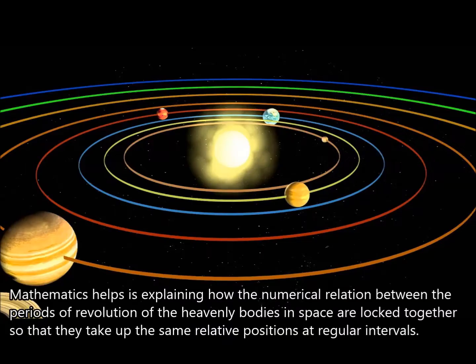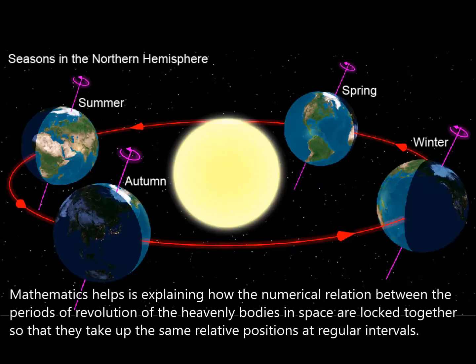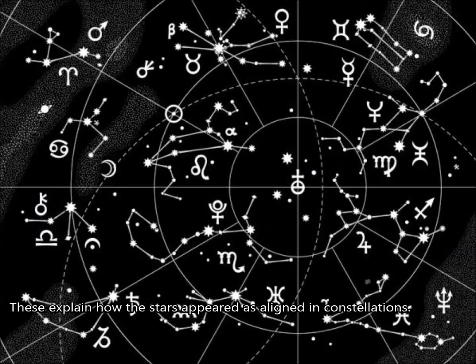Organizing Patterns: mathematics helps in explaining how the numerical relation between the periods of revolution of the heavenly bodies in space are locked together so that they take up the same relative positions at regular intervals. This explains how the stars appear aligned in constellations.